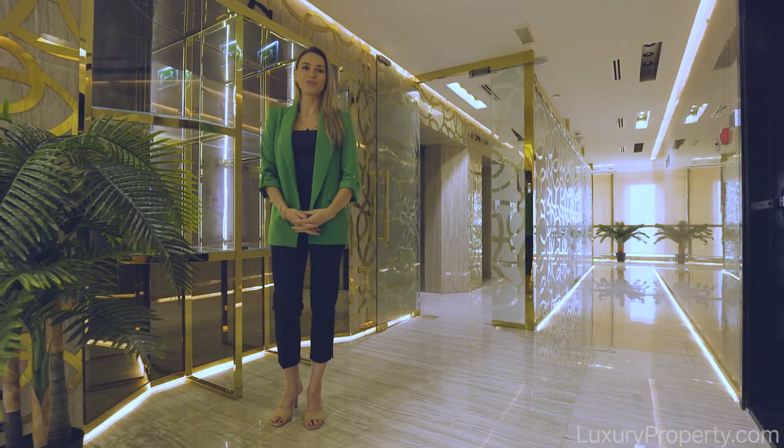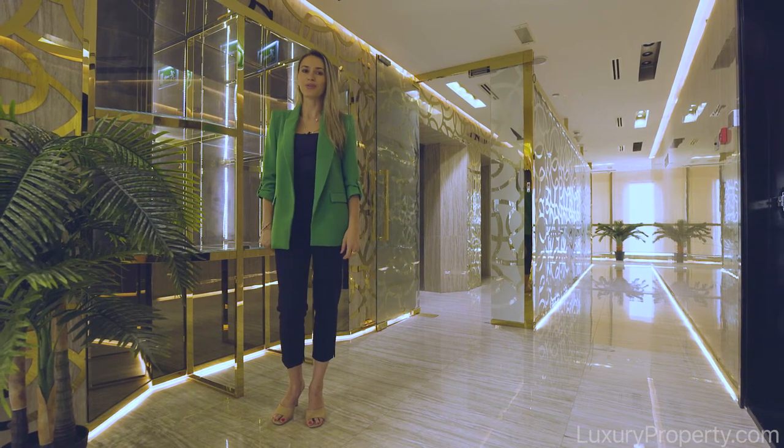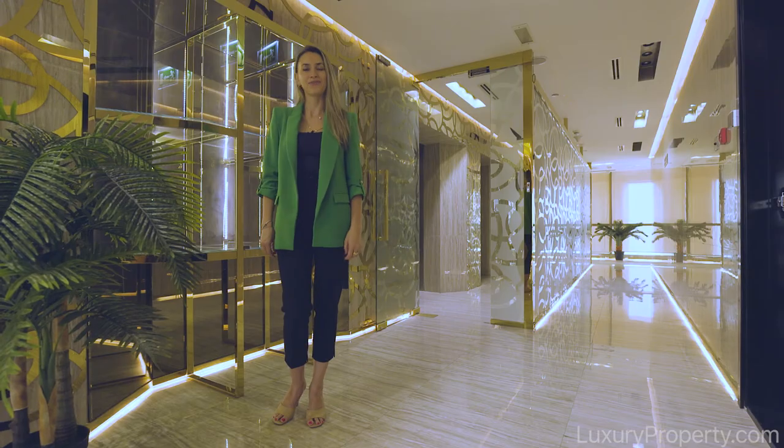I hope you enjoyed this tour today of this spectacular five bedroom penthouse in DIFC. If you'd like to get more information about it please follow the link below and contact us. Thank you for watching.